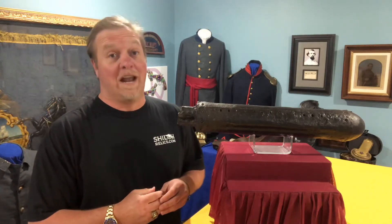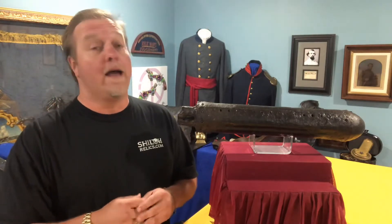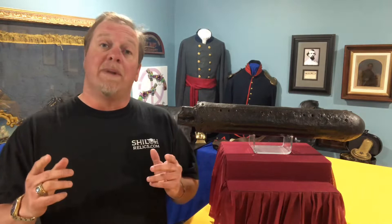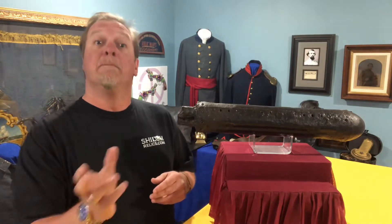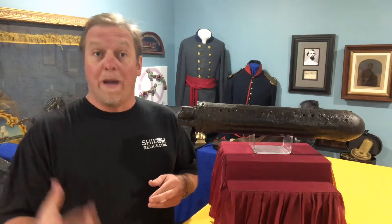Hey you guys, this is Raphael from ShilohRelics.com. Hope you're doing well. We're having a good day down here. I'm just thankful to get to be with you guys again. Today we're gonna talk about something that most people don't even realize was available during the Civil War, much less before then. It's the use of a rocket as a weapon.